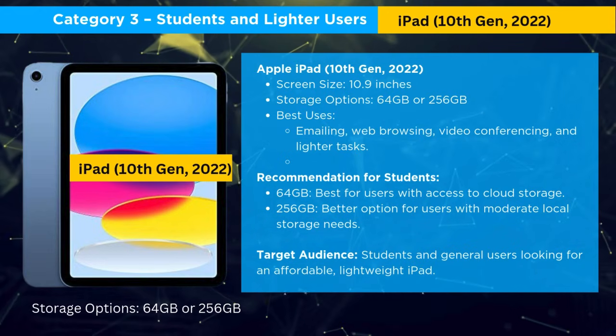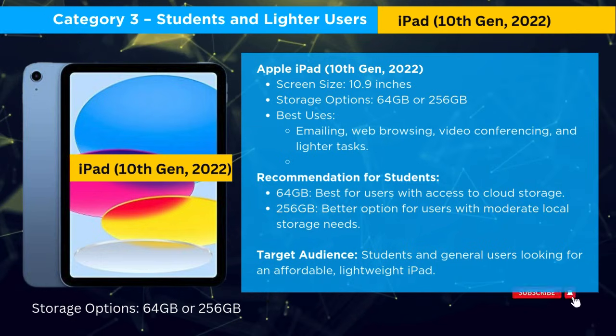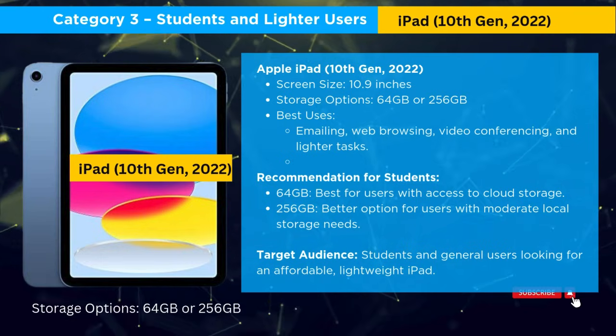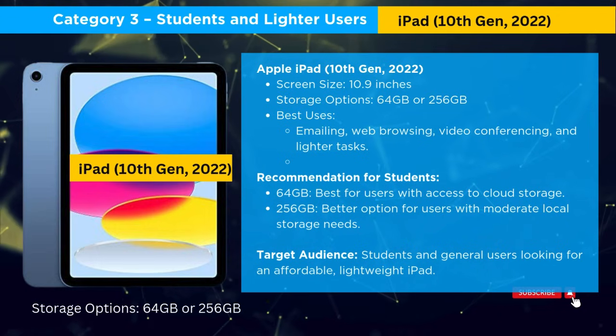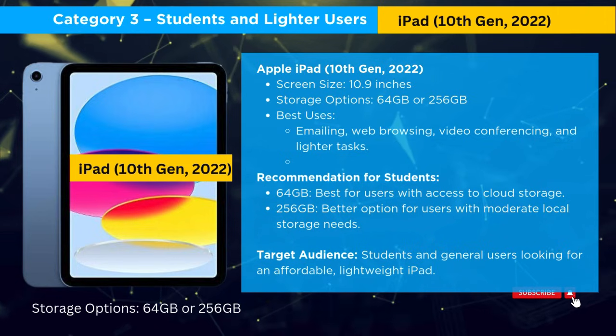Here's a quick comparison. The iPad Pro is best for power users with up to 2TB of storage. The iPad Air suits moderate users with up to 1TB. The iPad 10th Gen is perfect for students, with 64GB or 256GB storage.